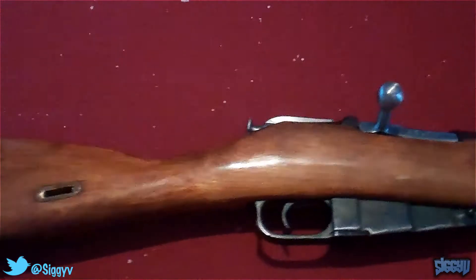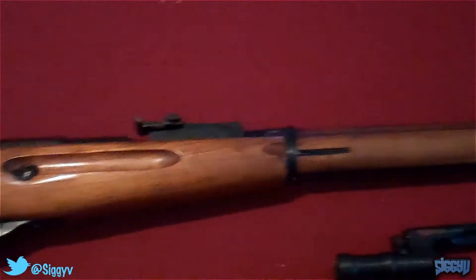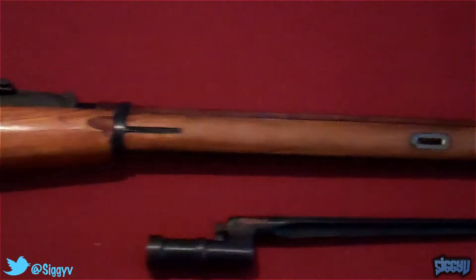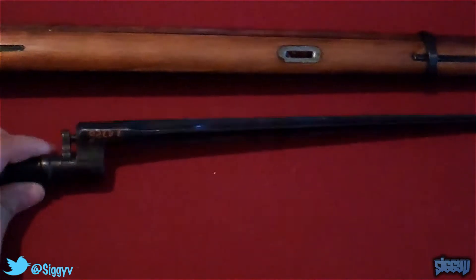Yo yo yo, Ziggy here bringing you episode two of my guns. This is the Mosin-Nagant — I got this for my birthday from my brother. And here's the matching bayonet.